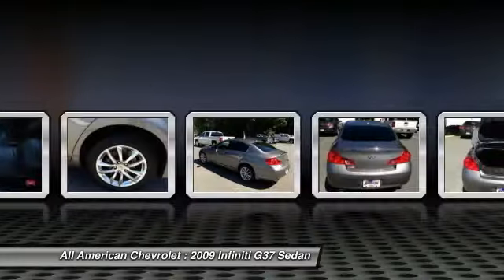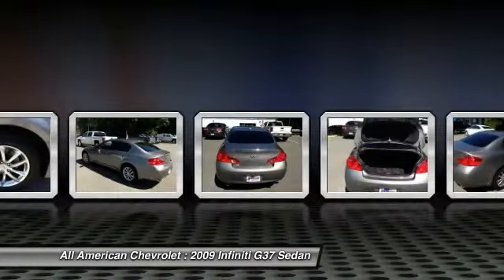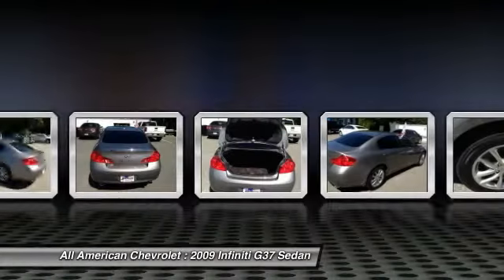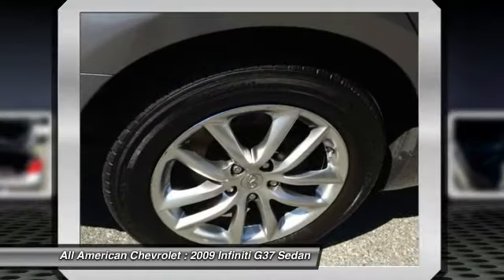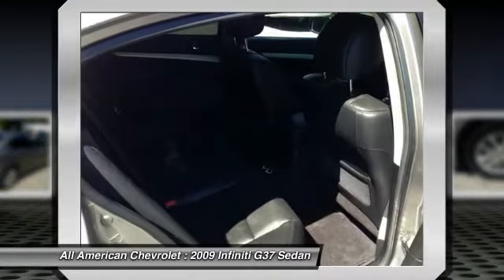Infiniti has positioned the G series to compete with BMW's 3 Series luxury performance cars. This means the G37 features great seats, an elegant interior with attractive materials and very impressive audio systems. Both G models stand out for offering overall performance near the top of its class.